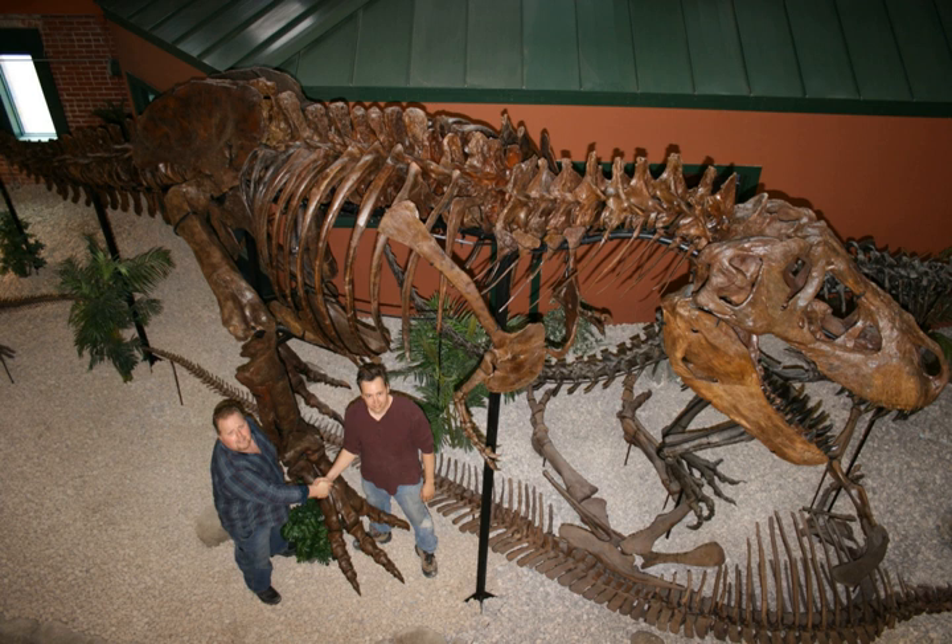Spurred by the purchase of three complete fossil dinosaur skeletons, the museum was forced to look for a larger space to exhibit its vast and growing collection. The museum relocated to the Farm and Art Market in Old Town, Wichita, in 2003 and was renamed the Museum of World Treasures.